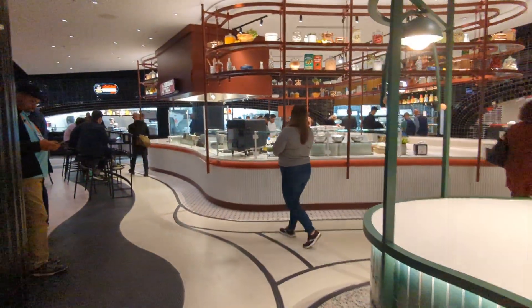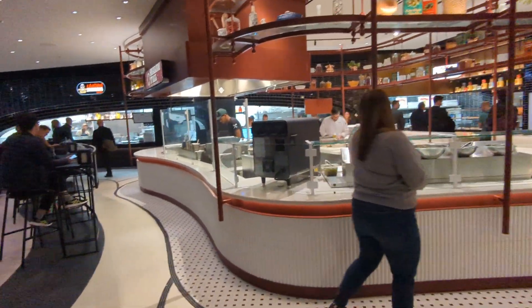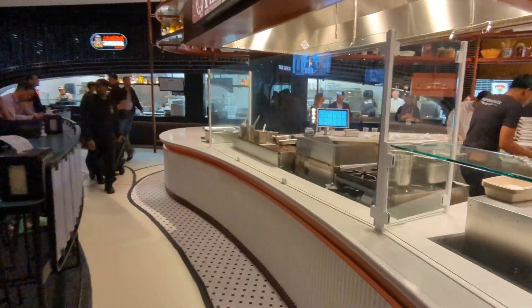Now, when you order from the kiosk, what you'll do is put in your cell phone number. They will text you when it's time to come and pick it up. You're welcome to walk around and look at them preparing all of the food while you wait.